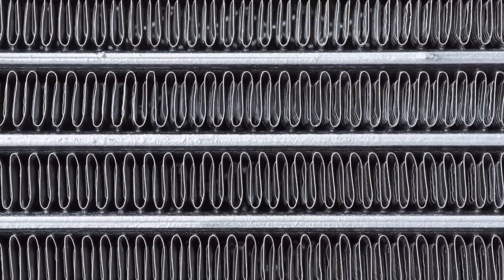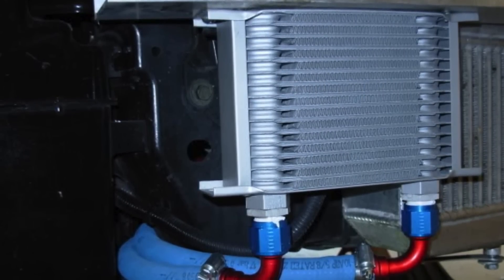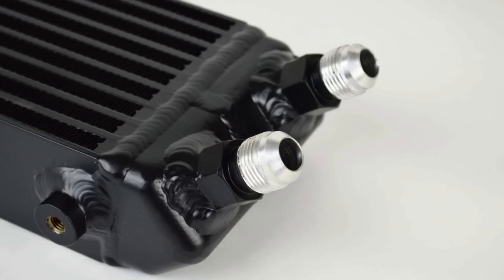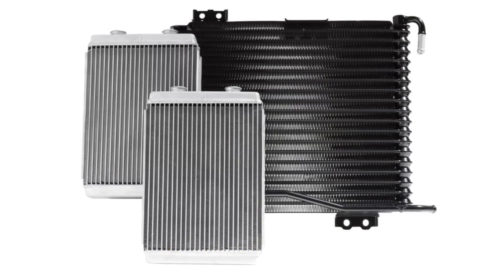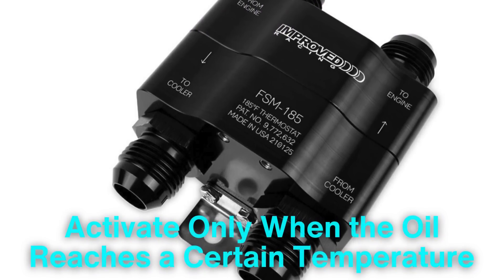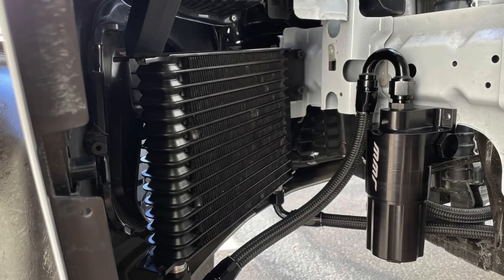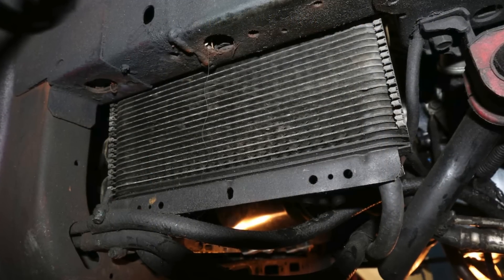In recent years, advancements in engine oil cooler technology have made them more efficient and compact, allowing manufacturers to include them in more truck models and make them available as aftermarket options for older trucks. These modern oil coolers are designed with improved materials that dissipate heat more effectively, often using high-strength aluminum or other alloys for their lightweight and efficient heat conduction properties. Additionally, some newer engine oil coolers come with thermostatic controls, allowing them to activate only when the oil reaches a certain temperature. This feature ensures that the oil doesn't get too cool in cold conditions, which could also reduce its viscosity and effectiveness. Such innovations make engine oil coolers even more effective at optimizing performance and protecting the engine, regardless of the operating conditions.